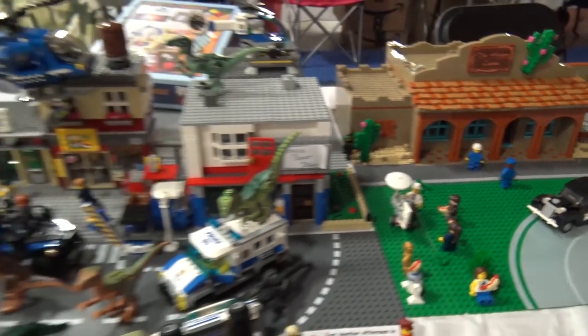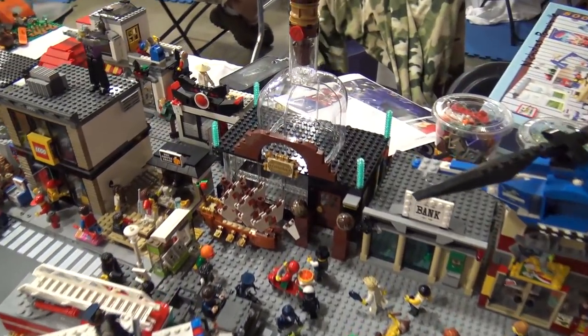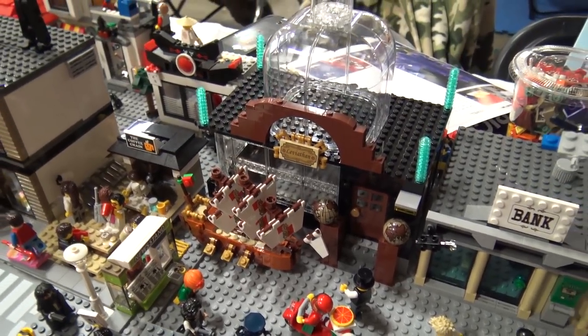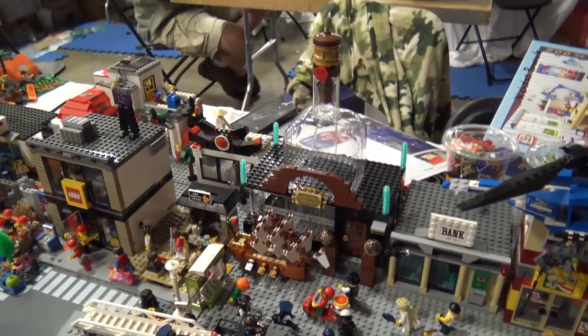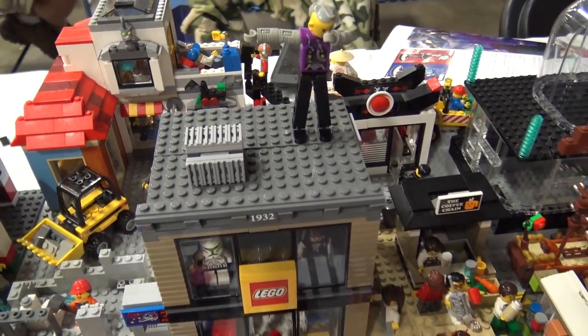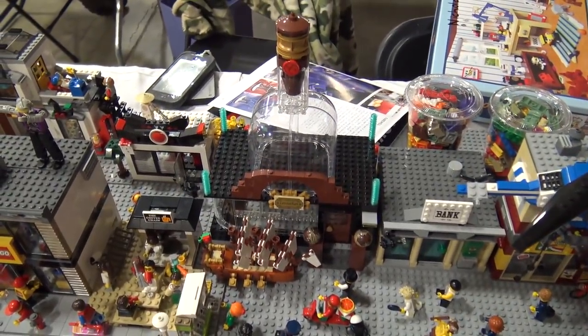There's what appears to be the first building incorporating the LEGO Ship in a Bottle set — turned into an actual seafood restaurant building. The LEGO Store max figure on it is dabbing. It's a clever and perfect use of the set.